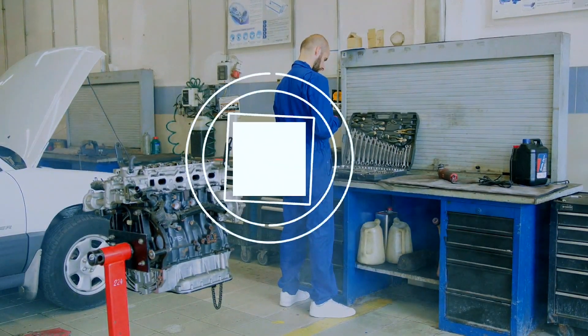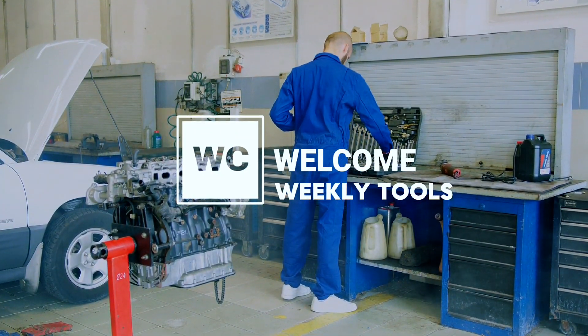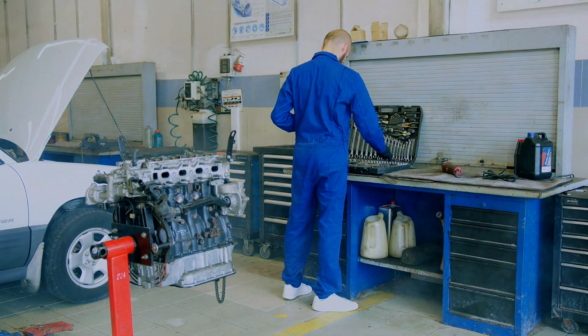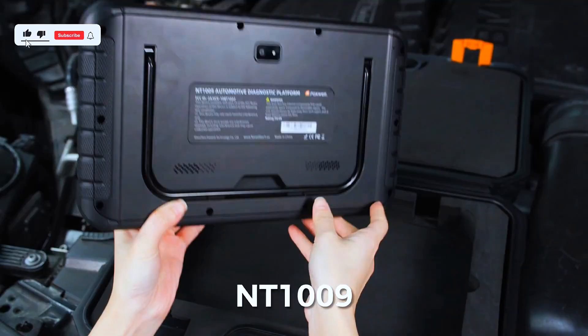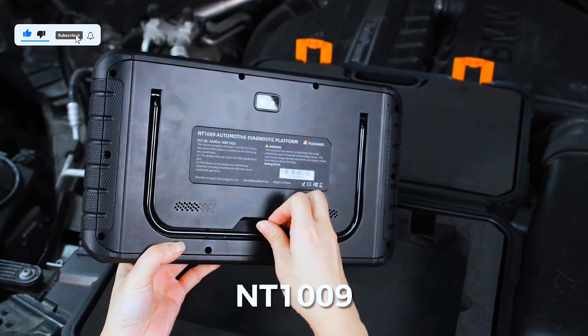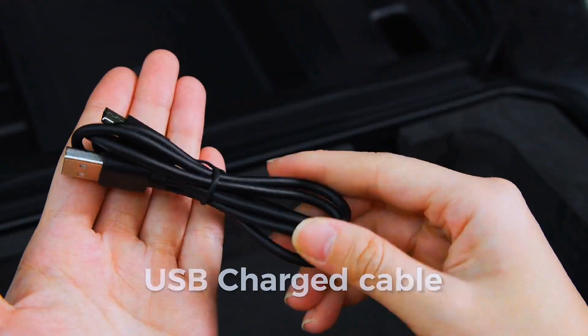Hey everyone, welcome back to Weekly Tools, your go-to spot for car tech, tools, and automotive reviews. Today, we're diving deep into the Foxwell NT1009, an all-system bi-directional scan tool that's making waves in the automotive world. Is it really worth the hype and the price tag? Let's find out.